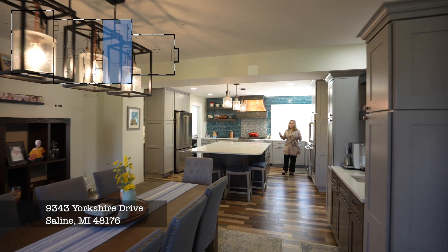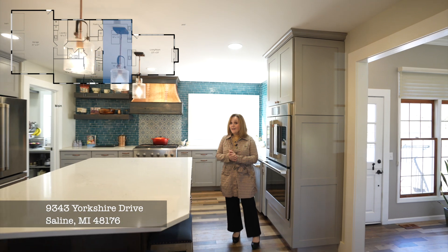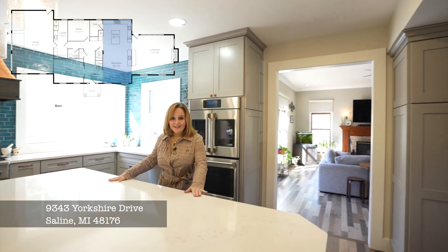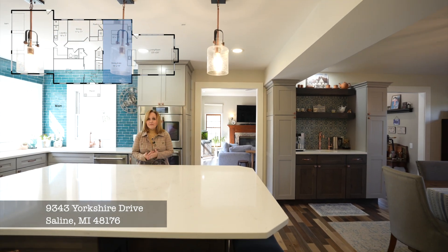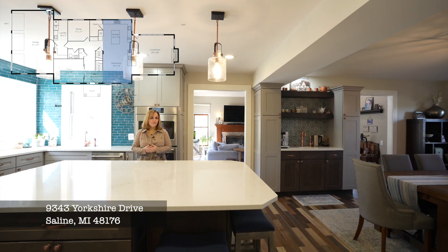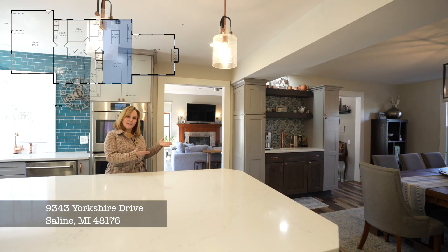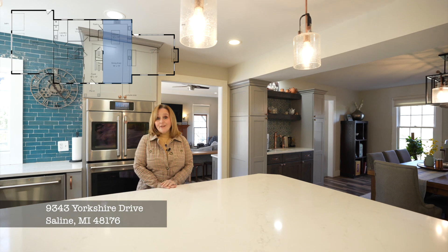Every realtor says gourmet kitchen — this is a gourmet kitchen and the kitchen of my dreams. It's spectacular. Look at the size of the center island and the custom cabinetry designed for a chef and a baker. Everything is incredible. A true double oven, a large eating space for your entire family, and let's go see what's in the family room.